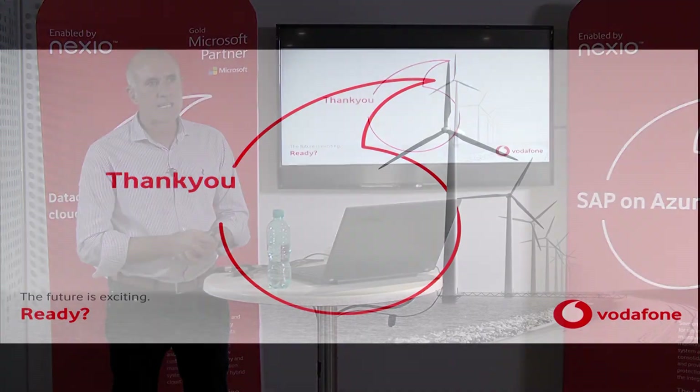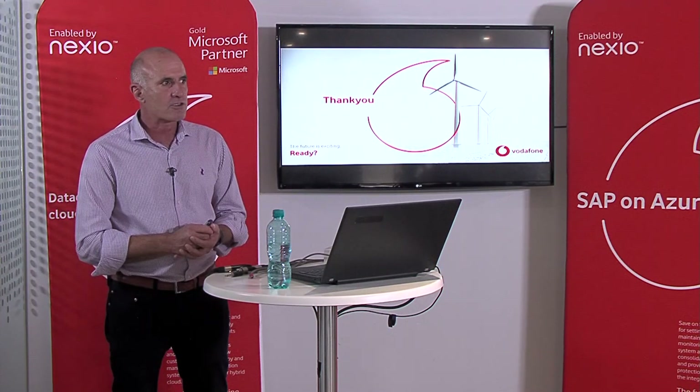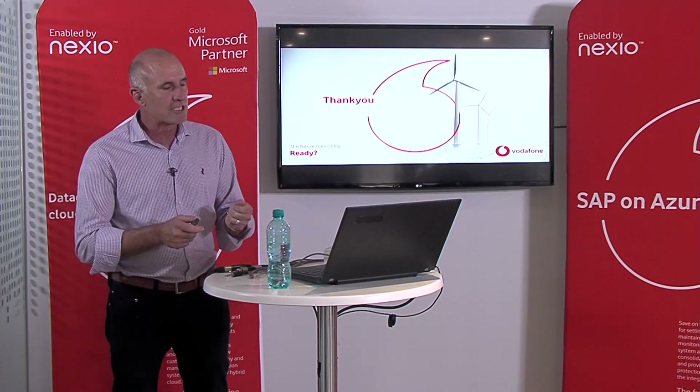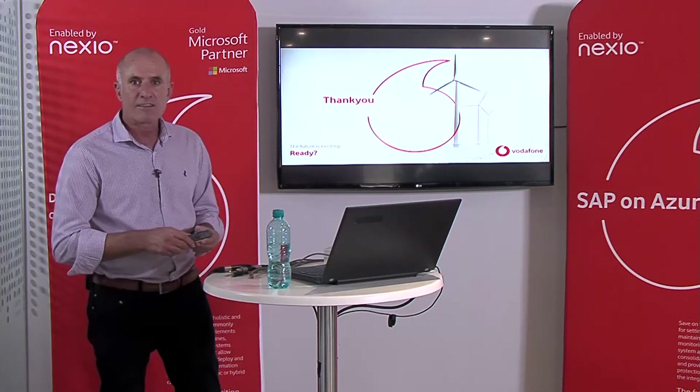Thank you very much for your time today. We're going to quickly change over to Ian, who's going to talk to you now about Azure Stack — great for customers looking to get the capability of Microsoft Azure but still operate it within their own data centers. Thank you very much, everyone.